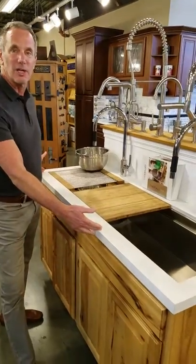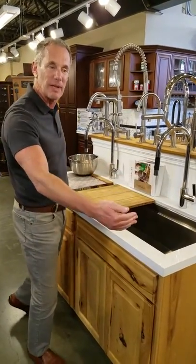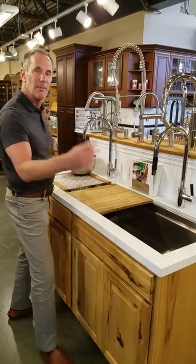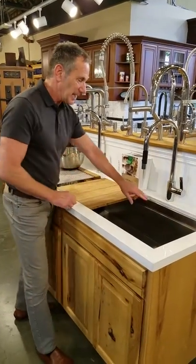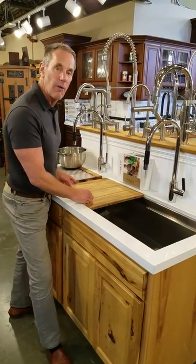This is called the workstation — I think it's the middle model. It comes in 24 inch all the way up to seven feet long. It's got two faucets, but here's the genius of this sink: it's got two little ledges built into the sink and you have all these fantastic options.